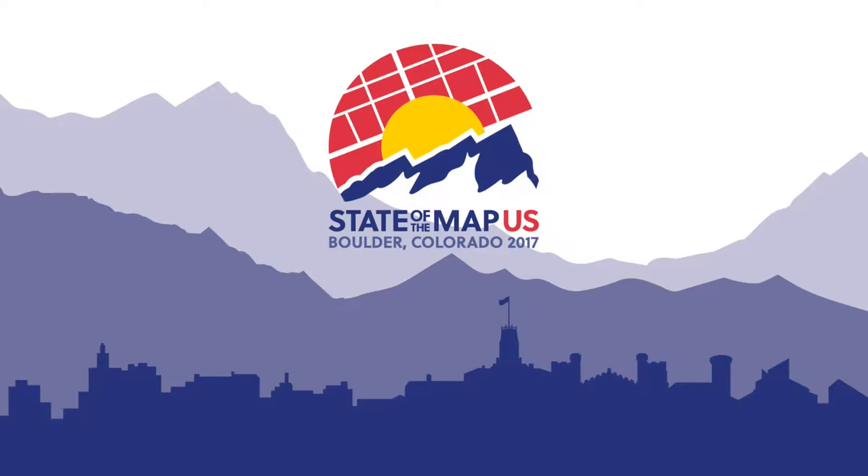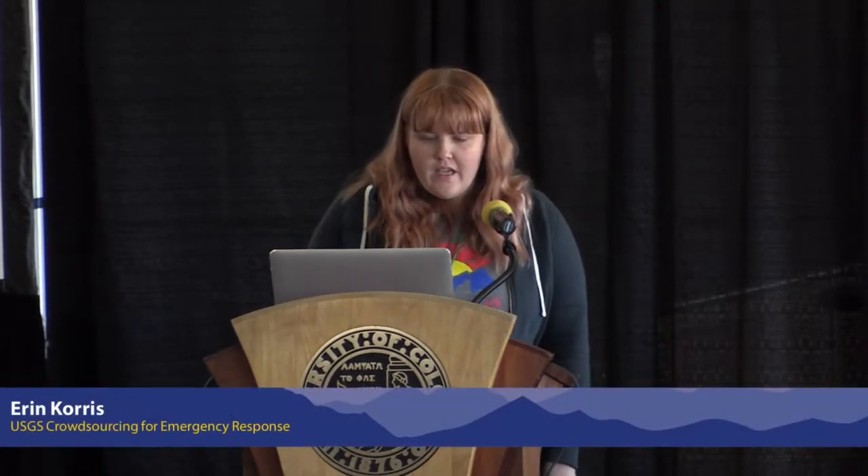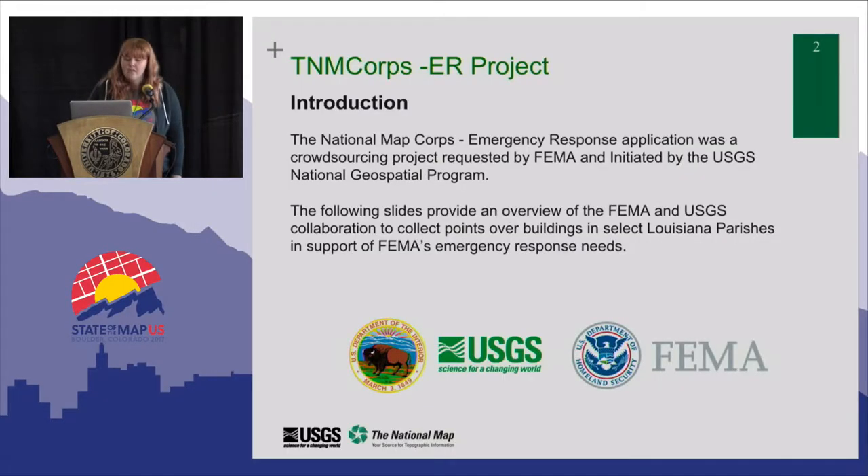Thanks for coming to our talk. We're going to be talking about the National Map Corps Emergency Response Project that we did last year. This was a project that FEMA asked us to help them with, to collect data to respond to the flooding in Louisiana last August and September.